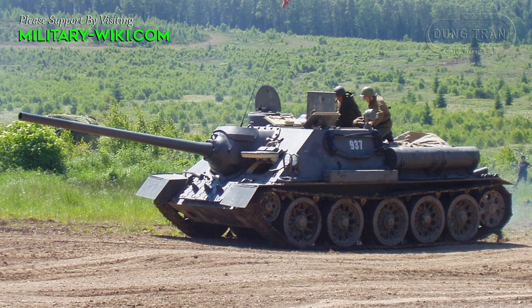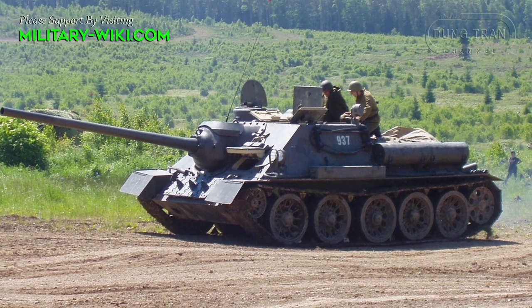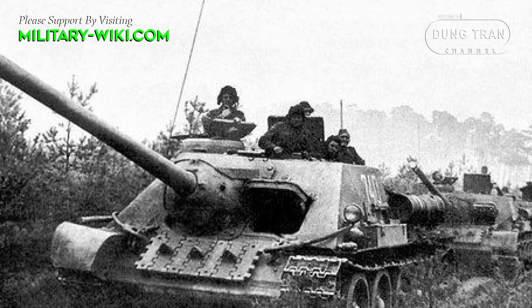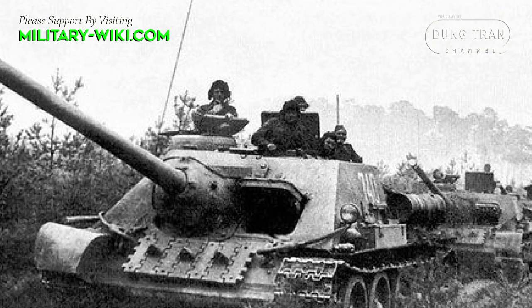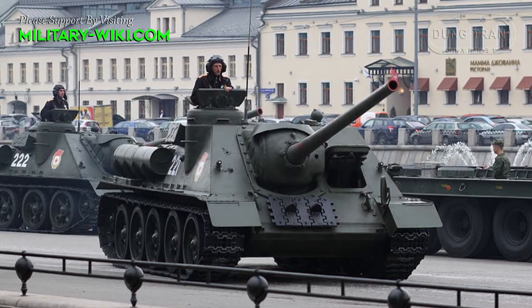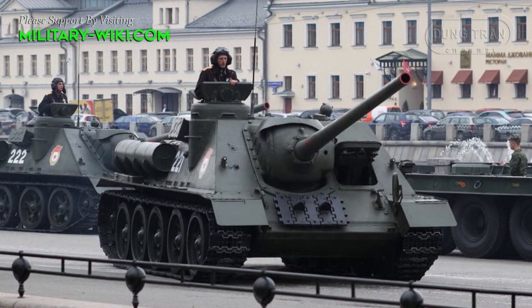The truck chassis allows for good off-road mobility. The V-12 diesel engine provides up to 520 horsepower. The maximum speed is 50 km per hour on roads and about 20 km per hour in the field.